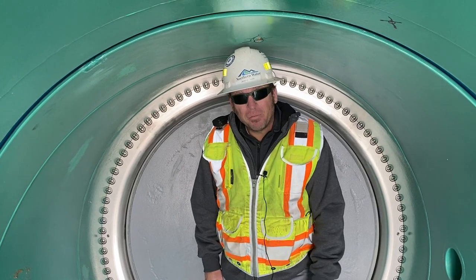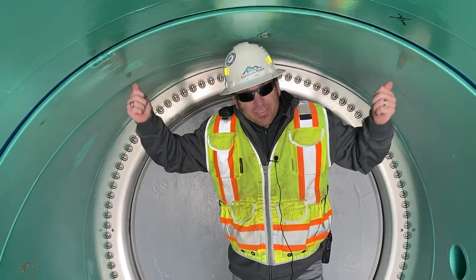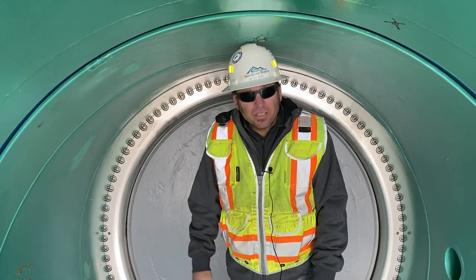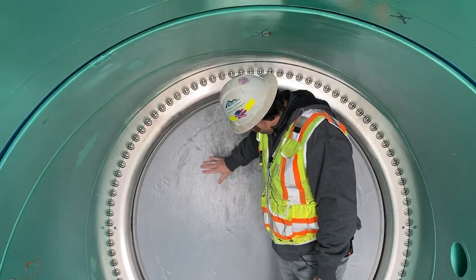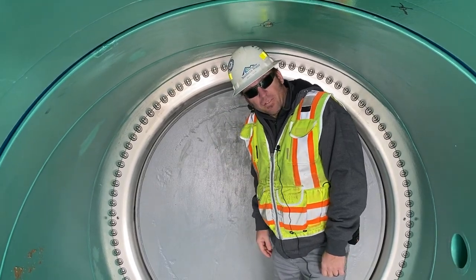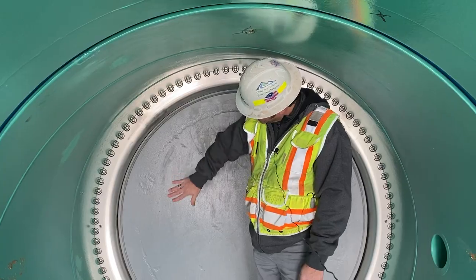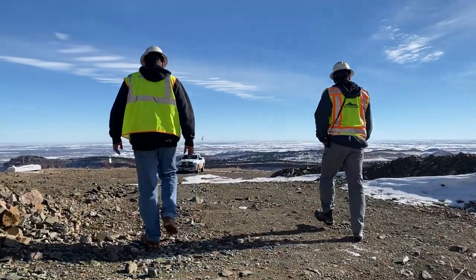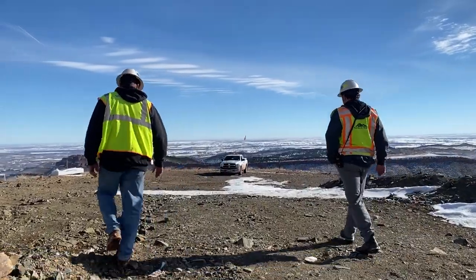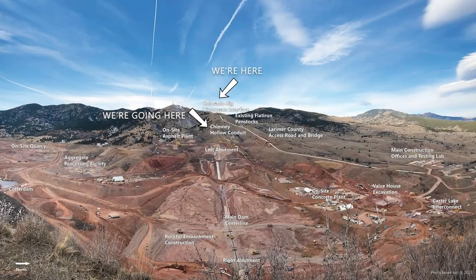We are inside the Bald Mountain valve chamber, standing inside the 72-inch pipe that will deliver water into Chimney Hollow Reservoir when it's fully operational. Here we have the first of 61 valves on site — this is a 72-inch butterfly valve, so it'll open like a butterfly, and there is actually water behind it. Now let's go look at the Chimney Hollow Conduit.